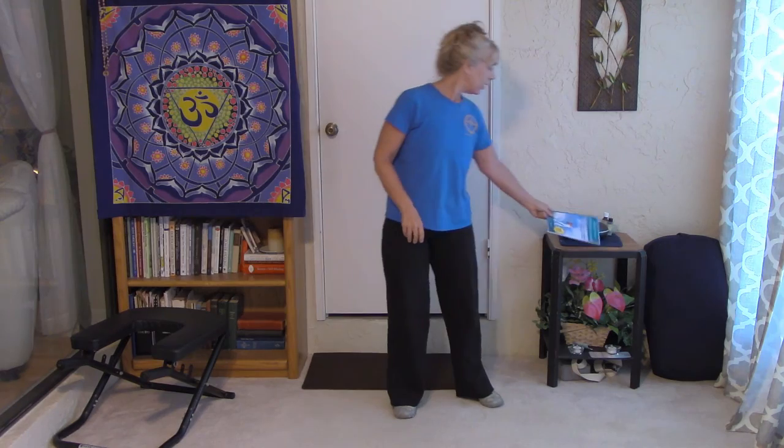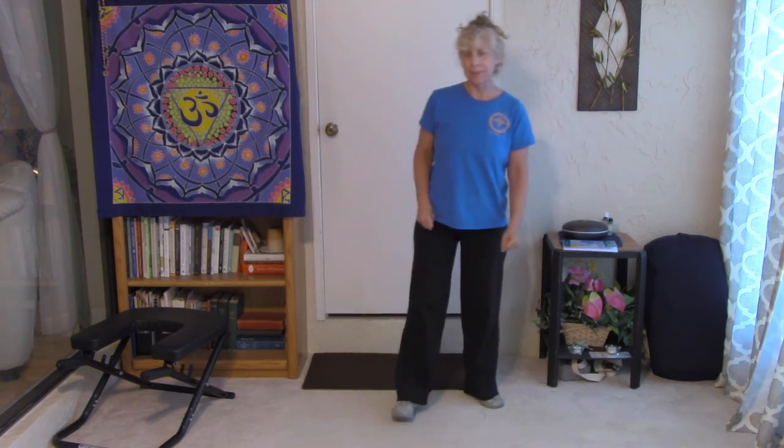Today I'm going to show you the Golden Bell Neigong movement. I learned this from a Chinese master many years ago.